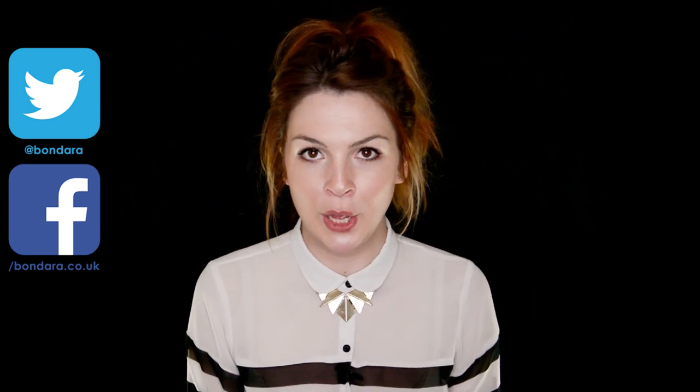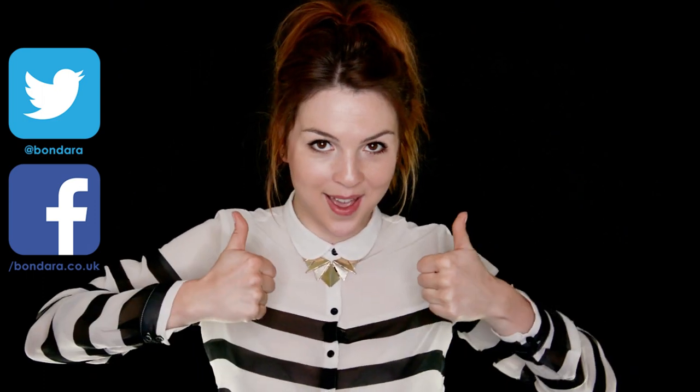When indulging in fetish, always remember the three golden rules: keep it safe, sane and consensual, people. Don't forget to like and subscribe. See you next time.